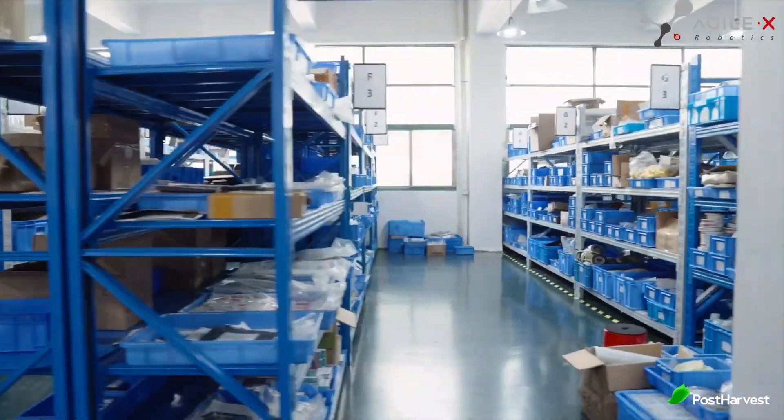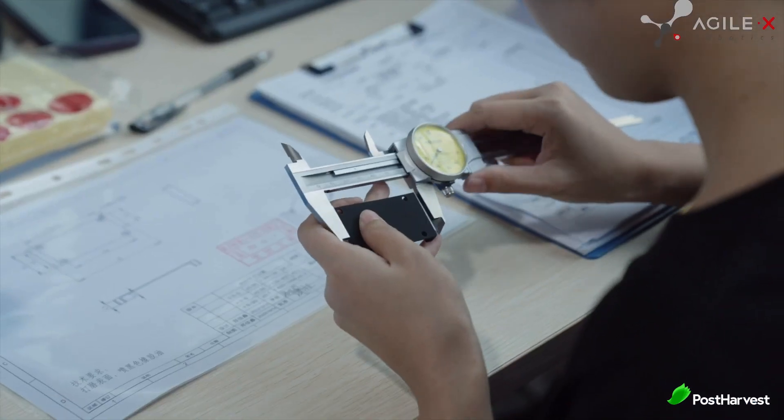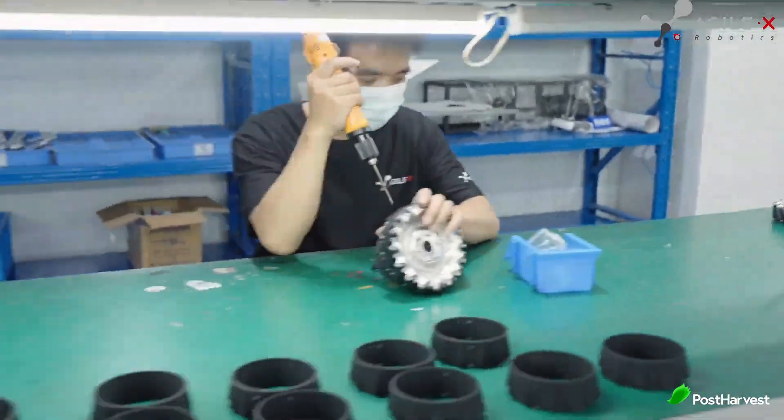Over the years, Agile X Robotics has grown from a small startup to a recognized leader in the robotics industry. Their journey is marked by significant milestones, including the development of various robotic platforms that have been widely adopted in sectors such as agriculture, logistics, public safety and research.